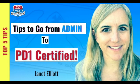Ever wonder why it is important to be able to read code, regardless of your role? In this video, Janet Elliott discusses why obtaining the PD-1 certification is important, tips to achieve the certification, and resources she used to get there. Janet is a Technical Program Manager with over nine years of experience in the Salesforce ecosystem and is five times certified. Janet is a Lightning Champion.